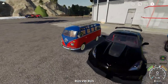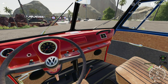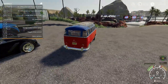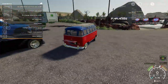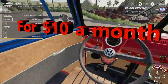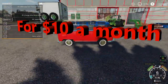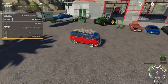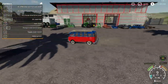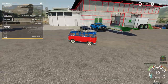We got the Volkswagen Bus — very nice interior. Let's see if we have any doors. We got the engine in the back, very nice. So guys, for only ten dollars a month you get a lot of mods, you get an entire fully custom map that's already been released but still being worked on. There's a crane in the back that's in beta, and mirrors work.